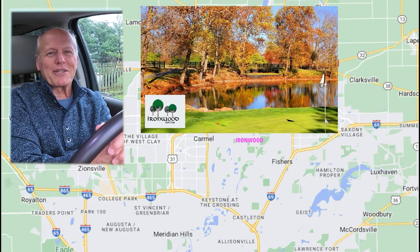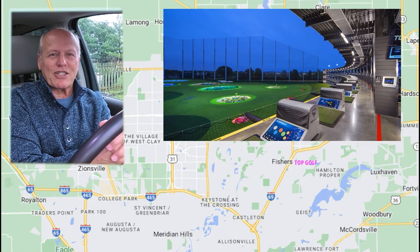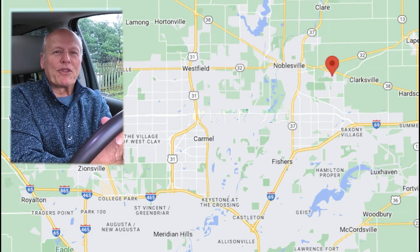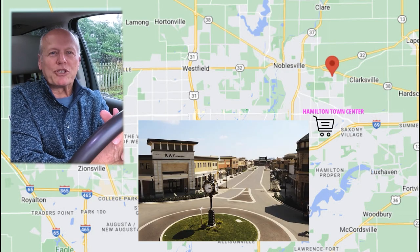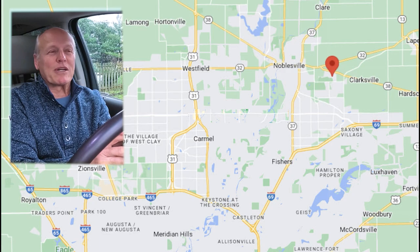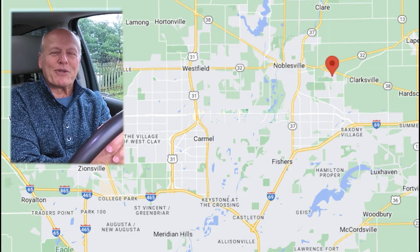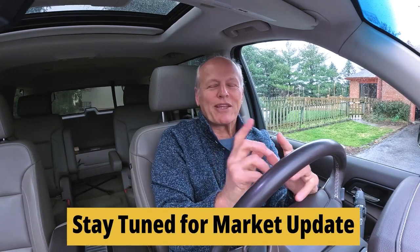We'll also tour a couple of the top golf courses in the area and stick our heads in at Top Golf, which is always a fun time for everybody. That's just down at 116th Street. Finally we'll wrap the tour up with a look at Hamilton Town Center and the Yard — outdoor malls with lots of great shops and really good restaurants. I'll share my top two or three favorite restaurants in each. Then we'll wrap up with a look at the most recent market update and share a trend you can use to your advantage.